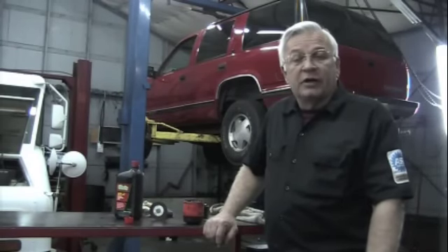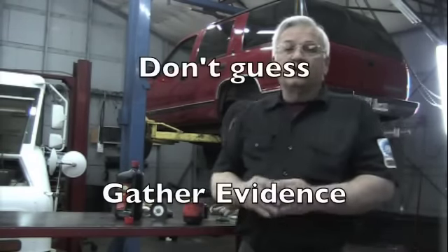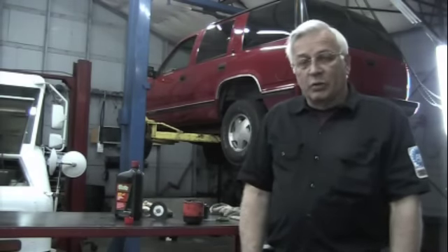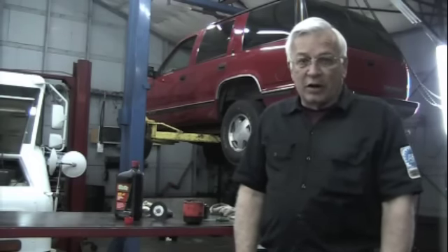This is Dwayne from RealFixIsRealFast.com again. Now if you've watched very many of my videos, you know that I'm always stressing: don't guess, gather evidence. There are many ways to gather evidence and we do that a lot with electronics, but sometimes you're just down to a pure mechanical problem.